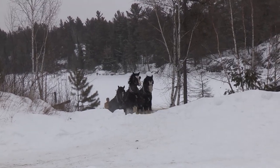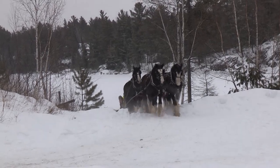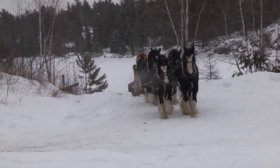You like driving horses, don't you? No, I don't. I do it every day. Two horses in the morning, down noon, and then in the afternoon I've got training horses.